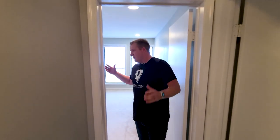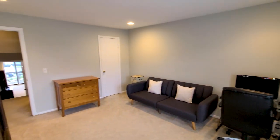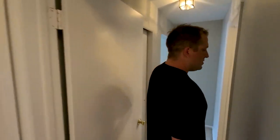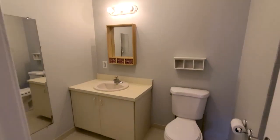Behind me is the very spacious guest bedroom with a lot of natural light and a large closet. Going this way, you will find the primary bedroom with the en-suite bathroom. In here, you'll have the shower stall, full-size vanity, and again, everything has been freshly painted.